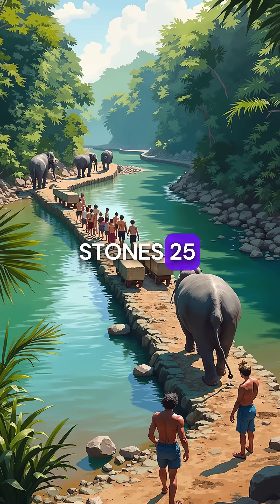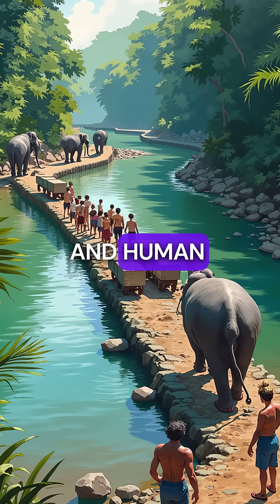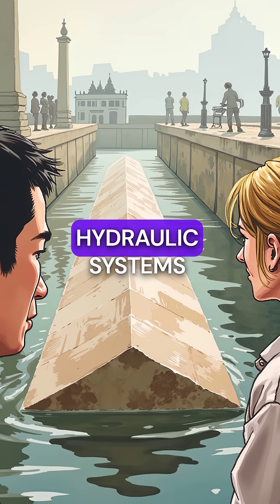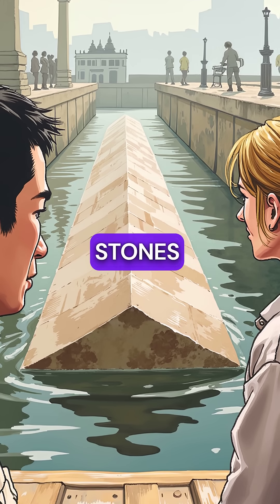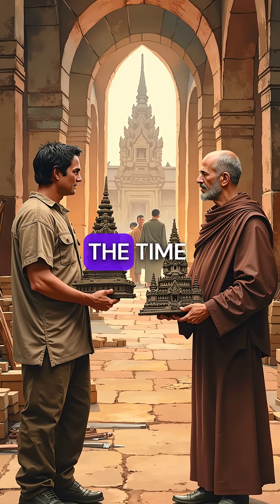They transported stones 25 miles from quarries using only elephants, wooden rollers, and human labor. But here's the incredible part: they developed hydraulic systems with canals and reservoirs that could actually lift these massive stones. Their engineering was more sophisticated than anything Europe had at the time.